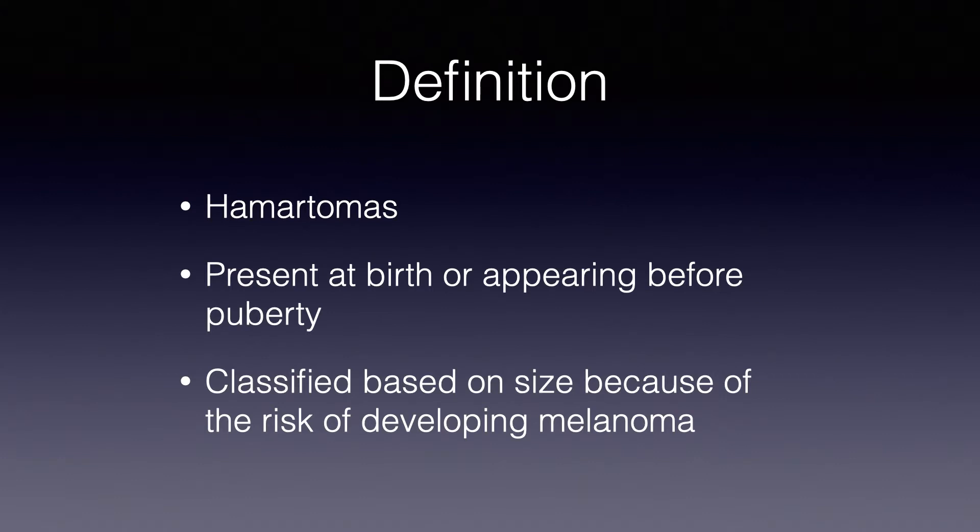First of all, a definition. Congenital nevi are basically hamartomas which are present at birth or appearing before puberty, in the years before puberty. They are classified based on the size because of the risk of developing melanoma.